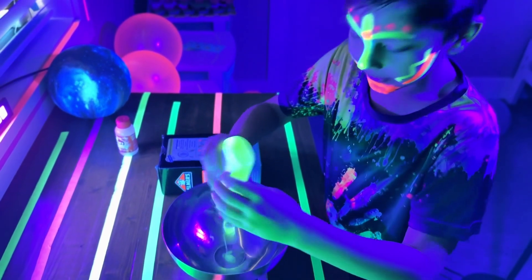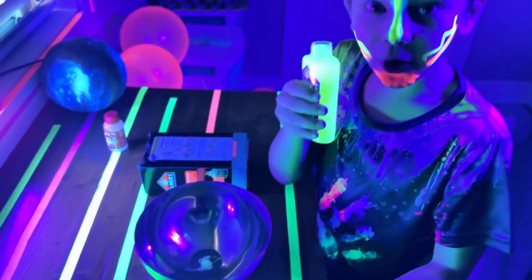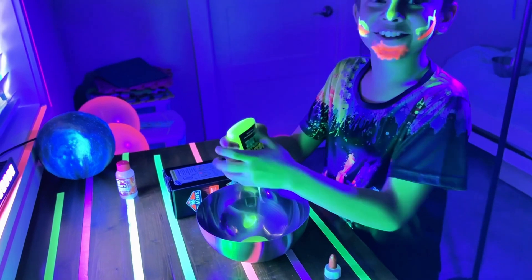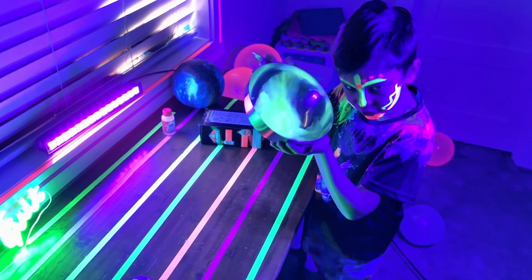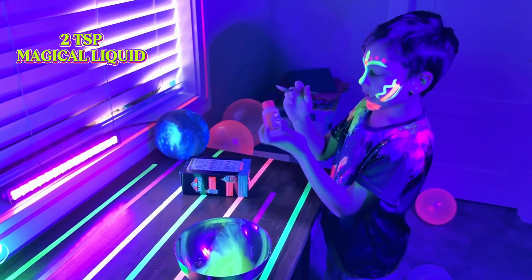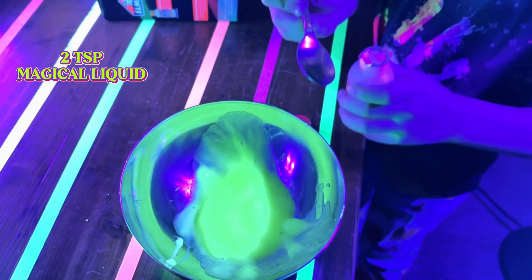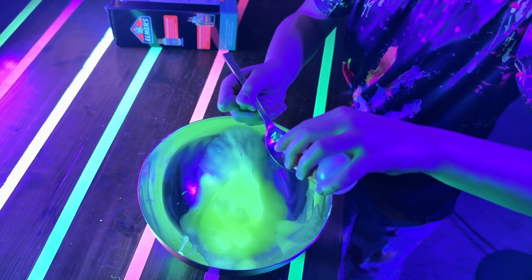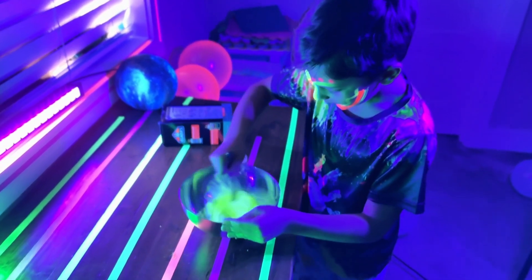We're going to open the lid and smush it up — it took me a while getting all the Elmer's glue inside, but now I've got it all in. It says here to add two teaspoons of Elmer's magic liquid, so let's do it: one teaspoon, two teaspoons. The main key now is constant mixing — let's go!